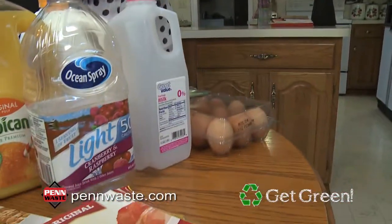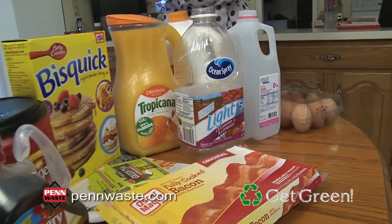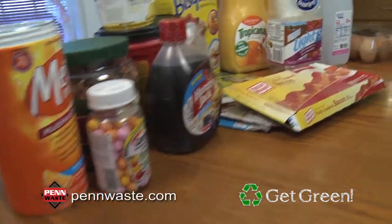So empty your egg crates, rinse out your juice and milk containers, flatten your paperboard food packaging and place it all in your recycle bin. And don't forget your shake and pour pancake mix containers.